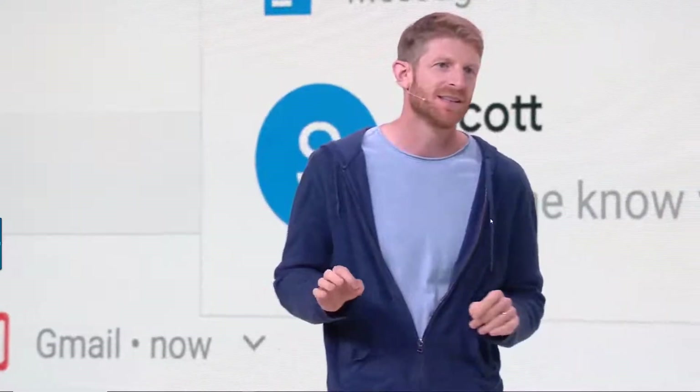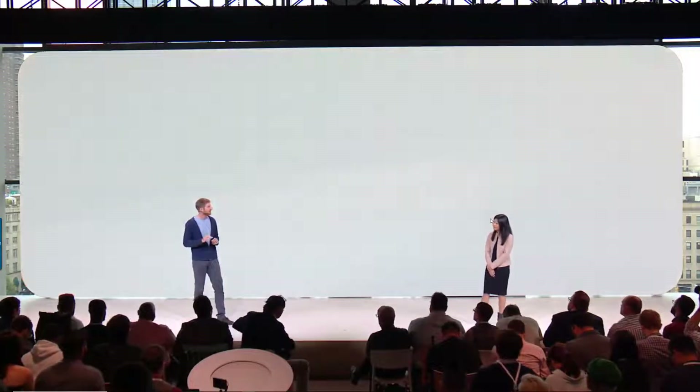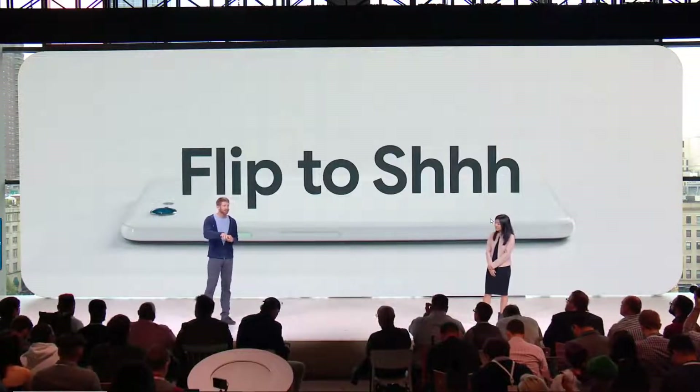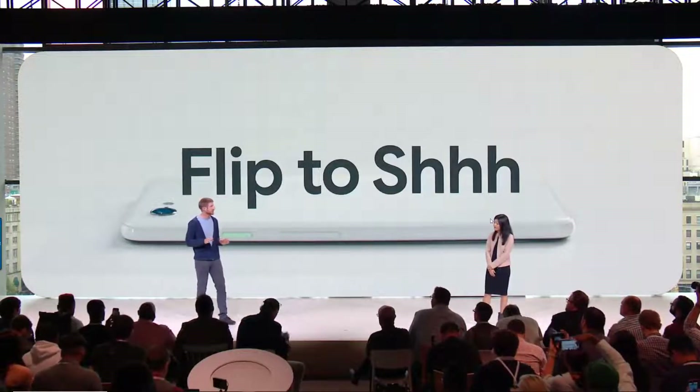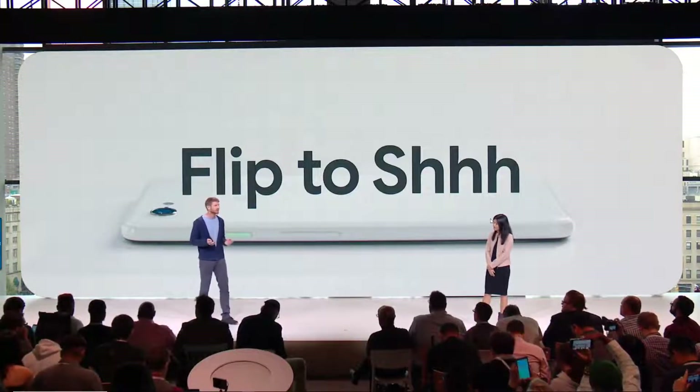We all know what it's like to be overwhelmed by notifications. Sometimes you just want to disconnect entirely. So we've developed a feature we call Flip to Shush — an easy gesture to minimize distractions. Just turn your phone upside down on the table, and your Pixel will take the hint and mute sounds and notifications, so you can have a quiet dinner with friends or spend some time with your family.